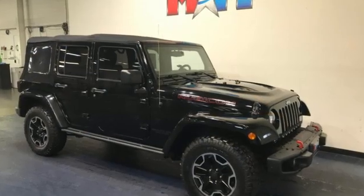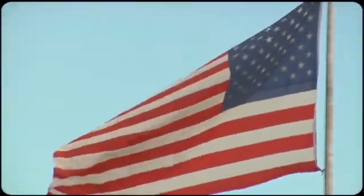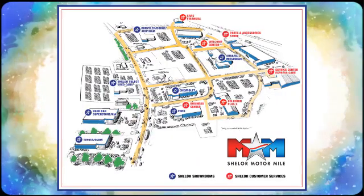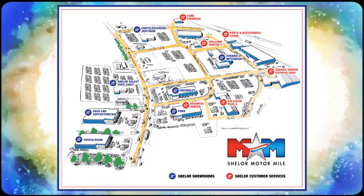Experience the Jeep life. You'll never know until you try. Test drive it today. Come visit us on the Motor Mile, where you're always a name and never a number. Call, click, or stop in. We're conveniently located at 200 Motor Lane in Christiansburg, Virginia.